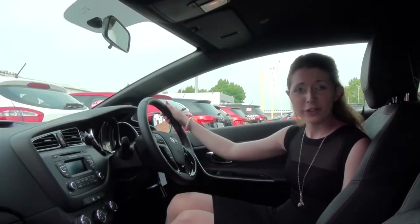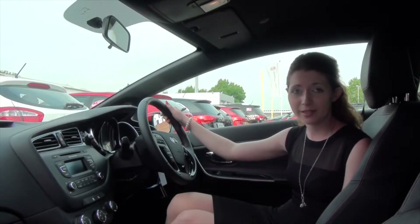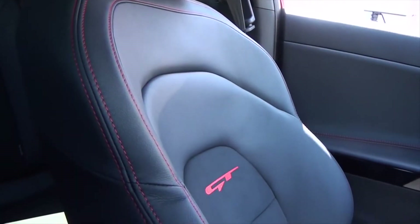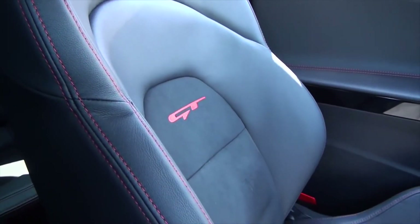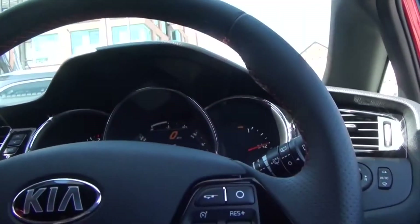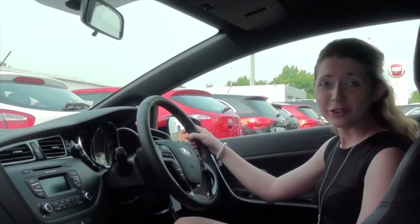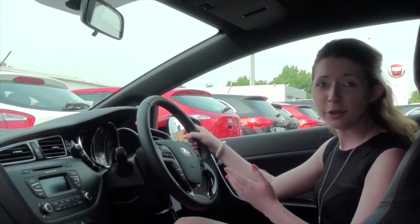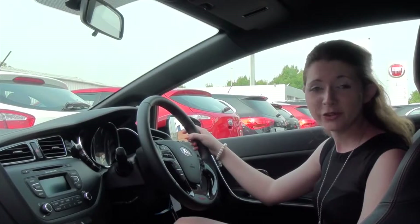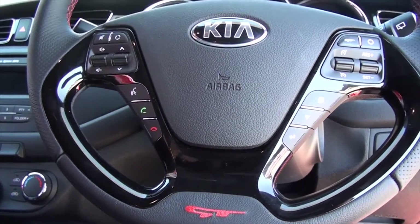GT models offer unique interior styling features which enhance the comfort and sporty feel of the cabin. The Riccardo front seats feature GT logos with striking red contrast stitching. The stitching also accompanies the steering wheel, gear shift and door trims. The multifunctional leather steering wheel has perforated grip areas, an overstitched GT logo, and Bluetooth and cruise controller as standard.